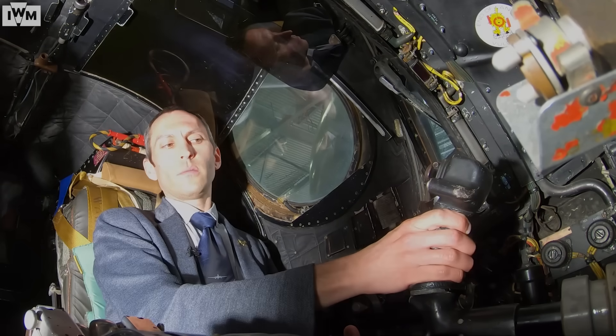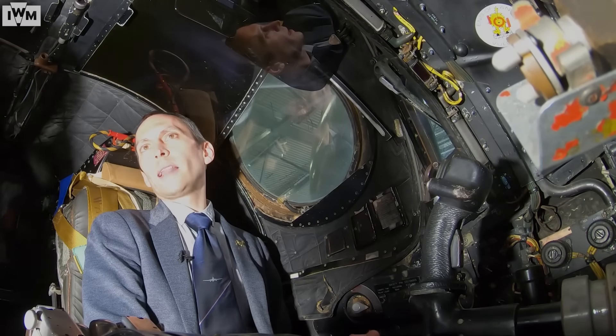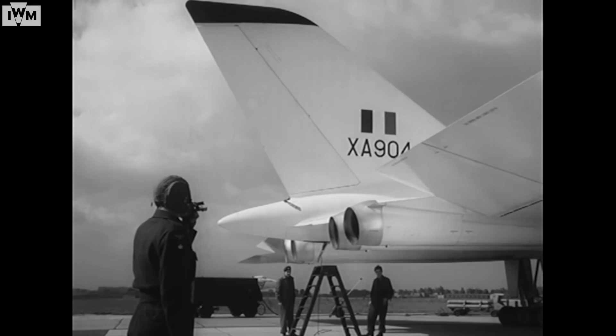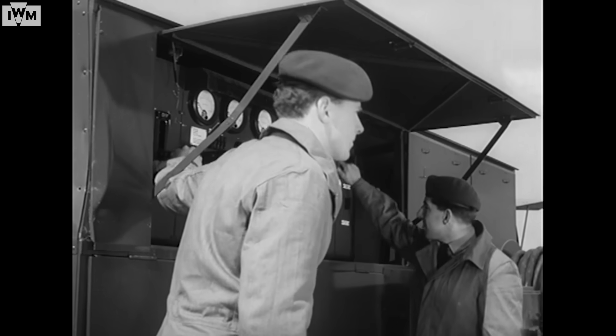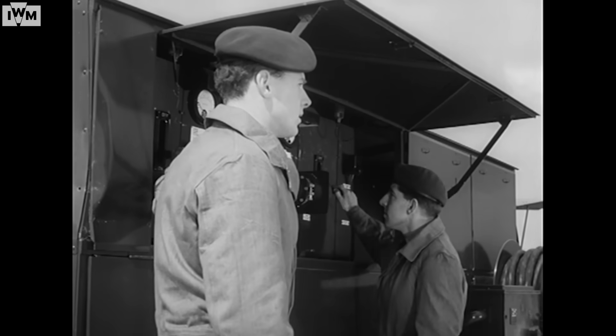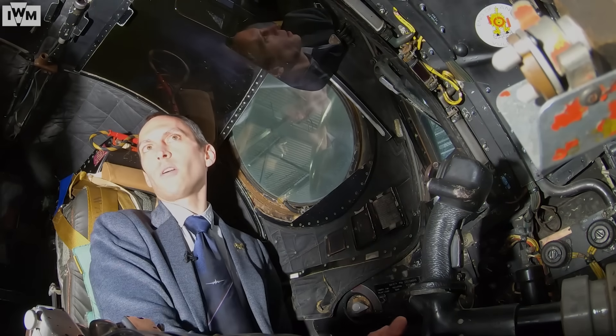The Vulcan's control column allows the aircraft to move the elevons on the rear surface of the wing, but because of the forces required to move them they are inputted electronically, and an artificial feel had to be put in to stop pilots over-stressing the aircraft.